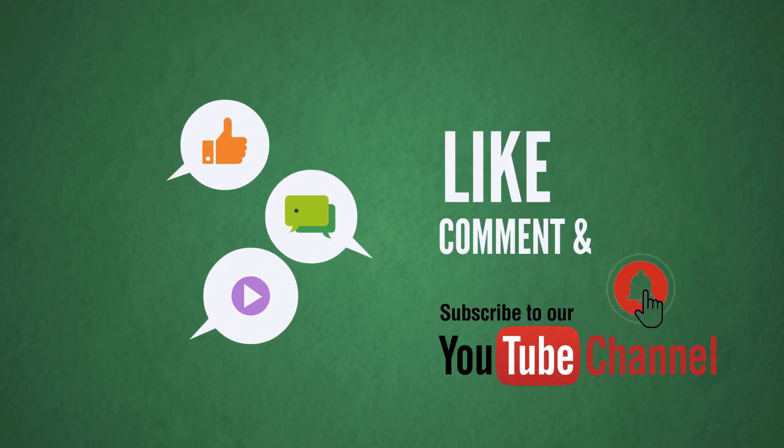Don't forget to like, share, and comment on this video and subscribe to our channel. We'll see you next time.